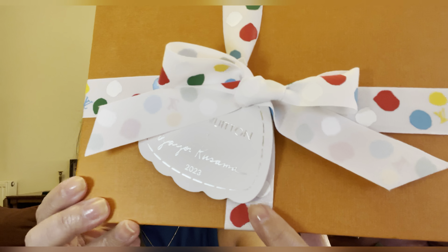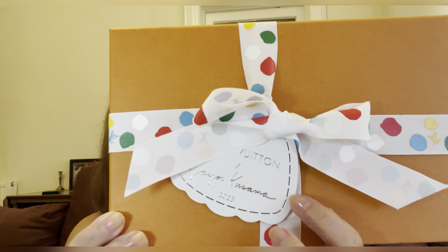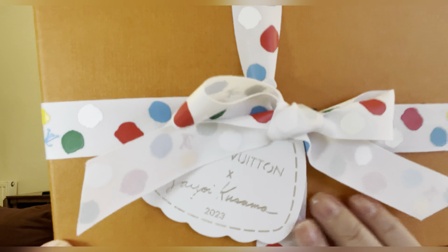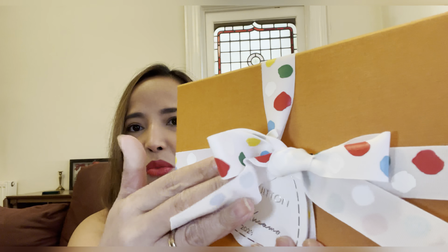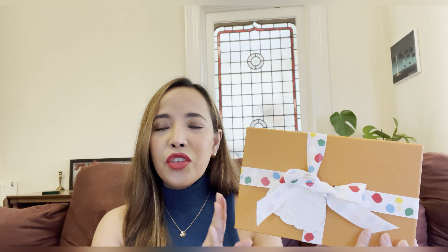This shopping bag is so cute and collectible. Look at the ribbon — even this little note card has the Kusama 2023 name on it. And look at the ribbon, guys — it's polka dots! This is from the infinity dots collection, if I'm not mistaken.